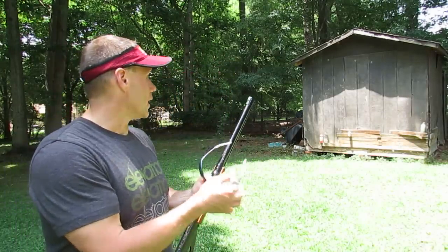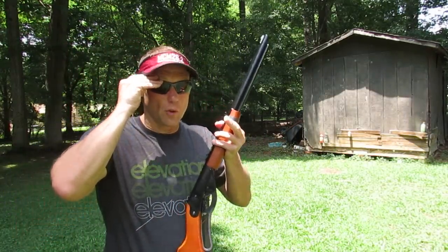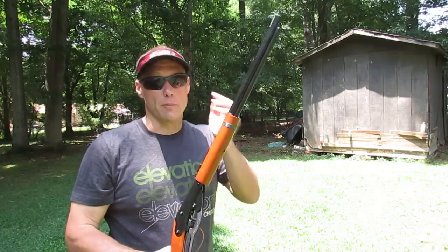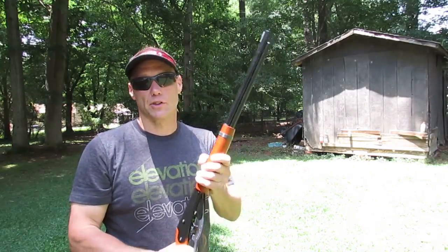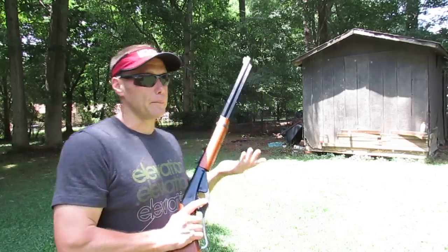I've set up some cans and just some things to shoot at. I've got to put my glasses on — don't want to shoot my eye out. It's very rare that a BB actually comes back to you, but you just don't want to risk it at this close range. I normally shoot from across the way. But anyway, here we go.